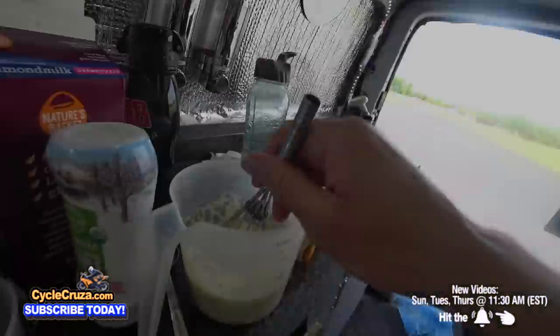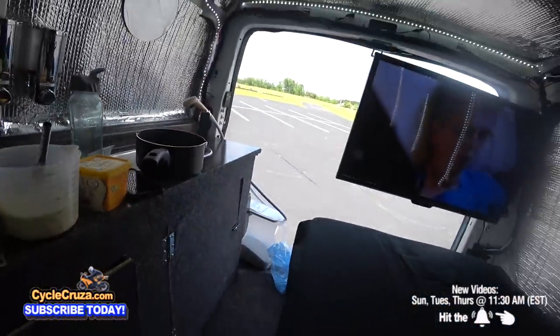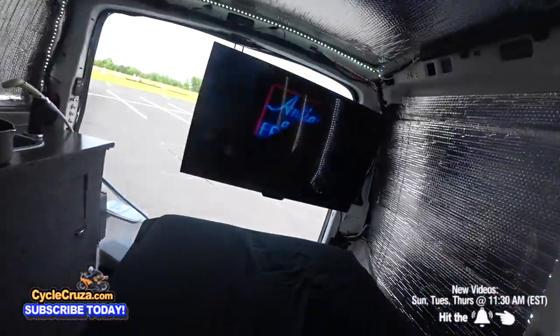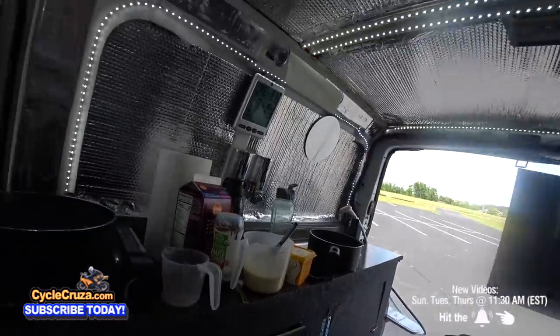Back at the van making some pancakes this morning along with some oatmeal. I've got my custom screen on the back and side for cross ventilation, fans going, and my TV set up on my bed — it's just like being at home.